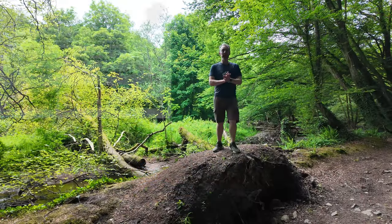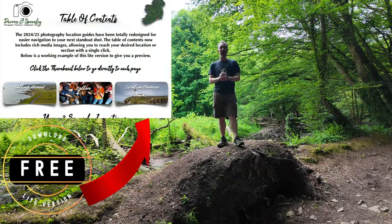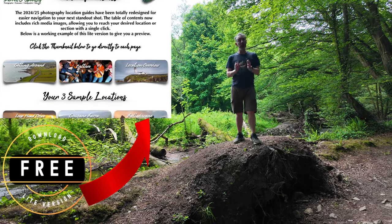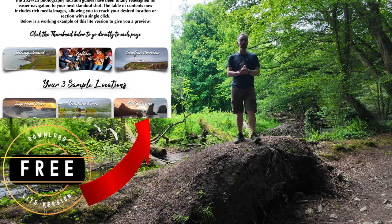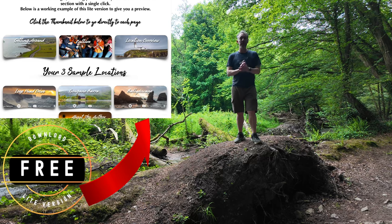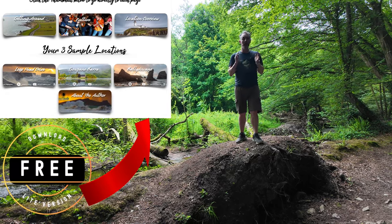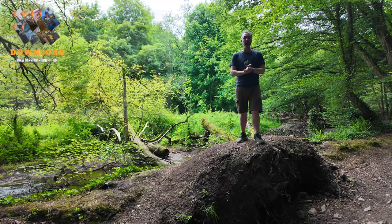Now I've completely redesigned the content page. I've updated each of the areas with high quality rich media, so you can actually get an overview of each of the areas, click on the link and be brought to that location immediately. This helps you to navigate the guide much easier and faster for you to bag that shot.